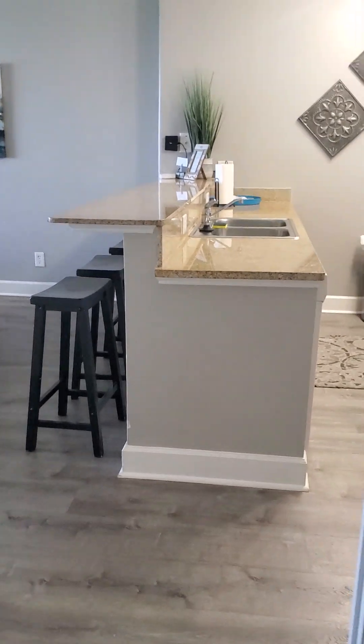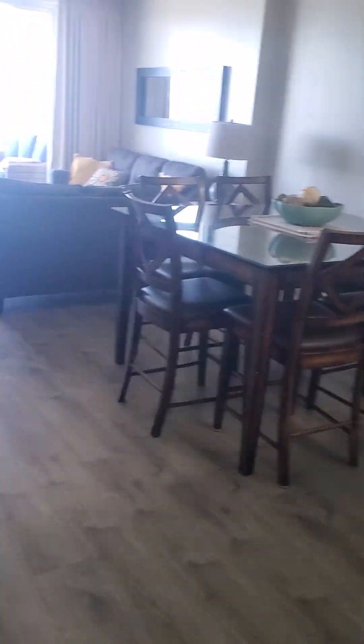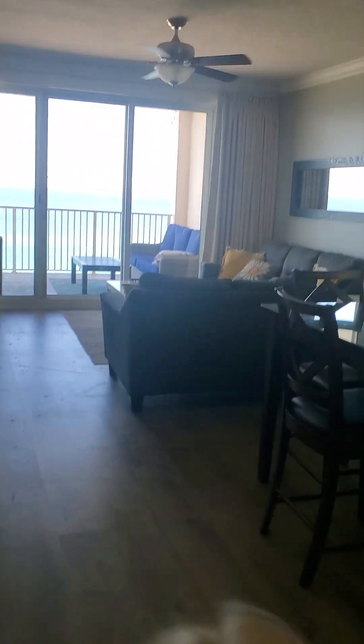This is considered the guest bathroom because you walk in from the guest bedroom. Then you have this door here — and this is the selling point for sure.